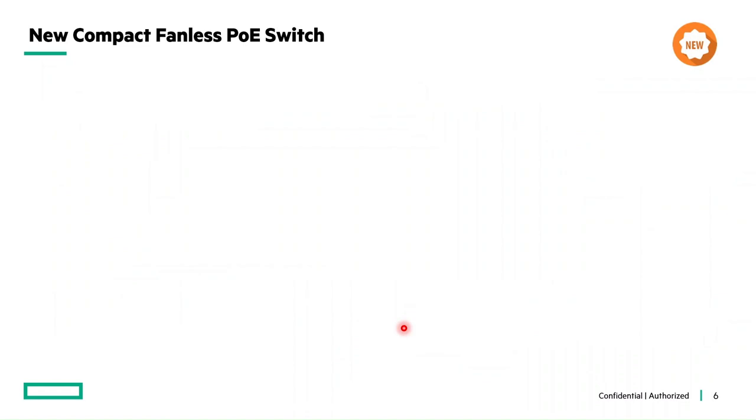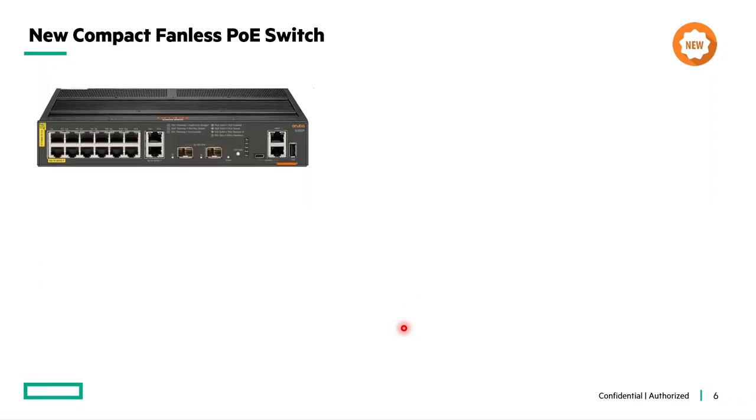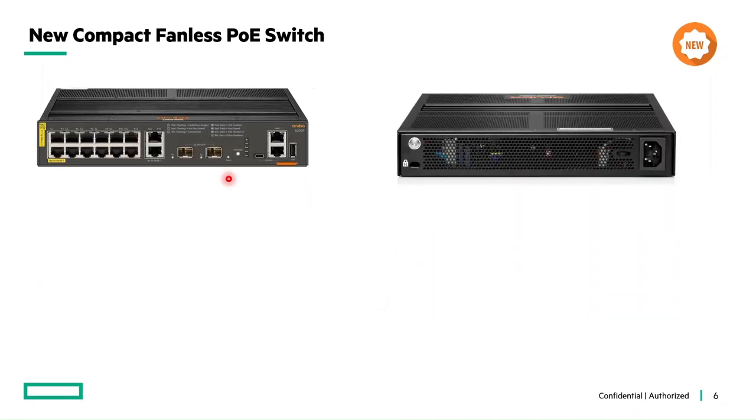The benefits don't stop there — we have other benefits added to its crown. Basically, it has the same set of feature support as the other 6200 fixed series of switches. Let's see what those are. Here is the front and rear view of the Aruba 6200F 12G.